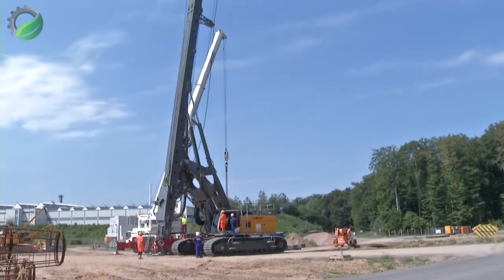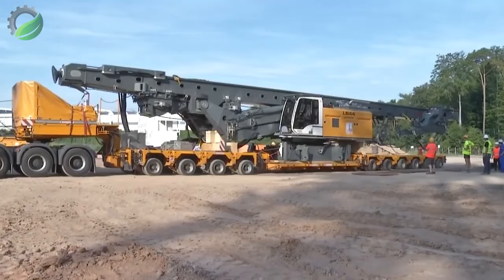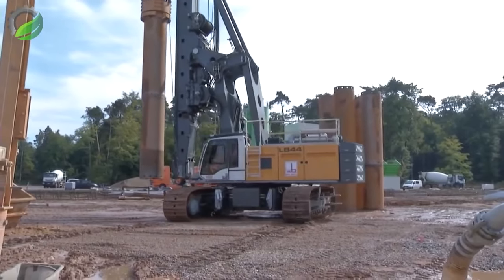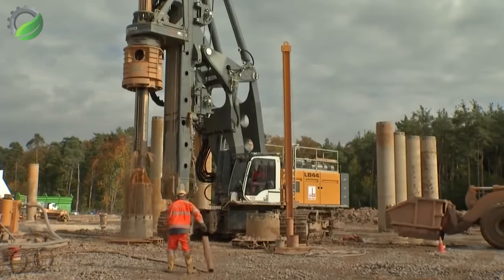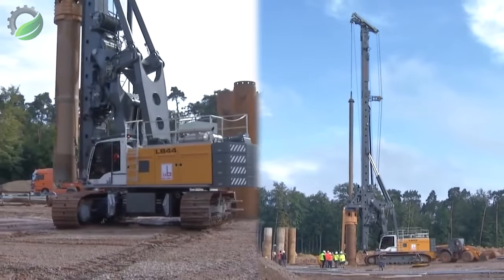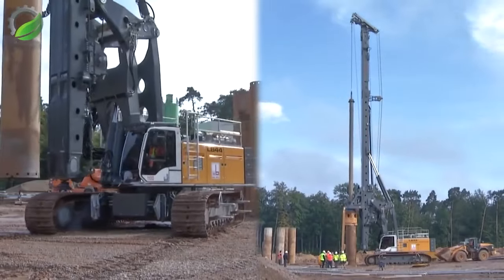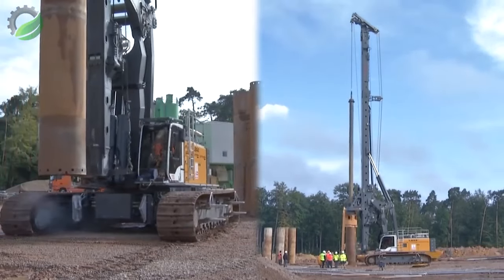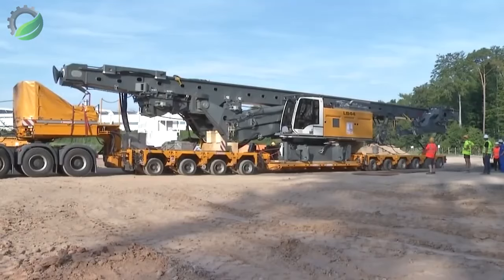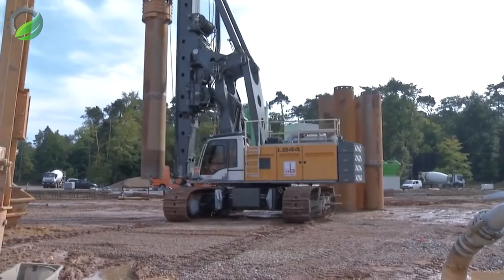The Liebherr Heavy Rotary Drilling Rig LB44 features a remarkably compact design, enabling cost-effective transportation and swift site preparation. Equipped with a potent diesel unit characterised by low fuel consumption and reduced emissions, this machine, combined with a hydraulic system and easily maintainable drilling drive, is tailored for uninterrupted operation. Additionally, it delivers high-speed drilling cycles, adding a definite advantage to its capabilities.